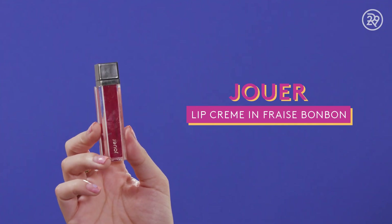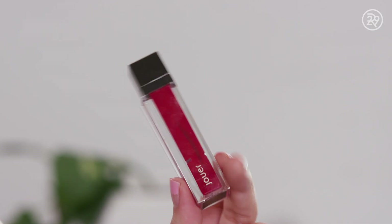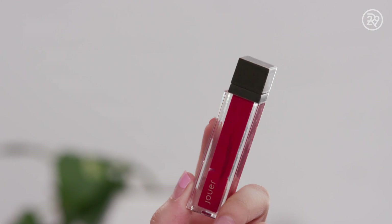This is the Jouer Lip Cream in Fraise Bonbon. This is a liquid lipstick that I've had for a really long time — like maybe two, almost three years — and it dried out because I didn't screw the cap on. But it is a beautiful liquid lipstick. I highly recommend this line from Jouer. This one applies quite thin on the lip, so it doesn't feel crusty or cakey on, and it has a really great color selection.